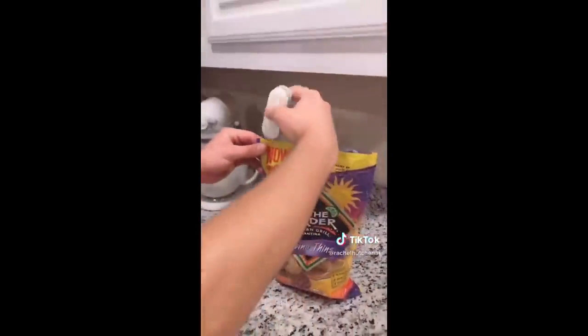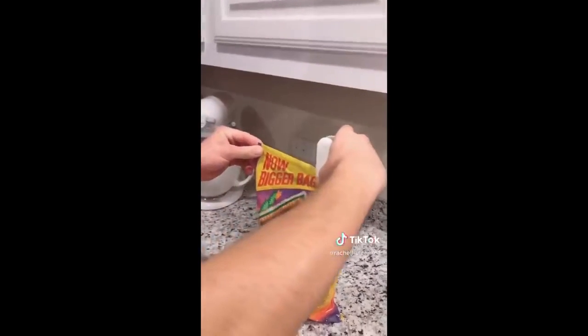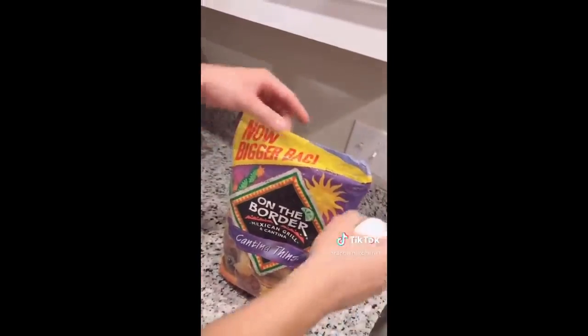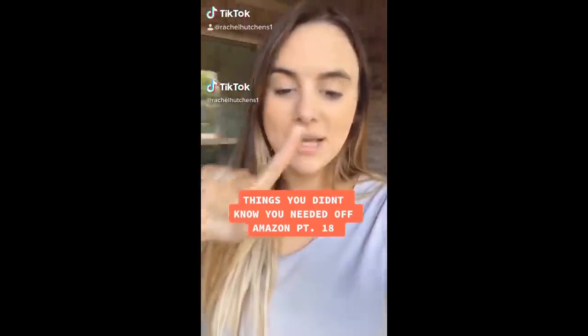Chips are open. And it did it sideways, but voila — best one yet.